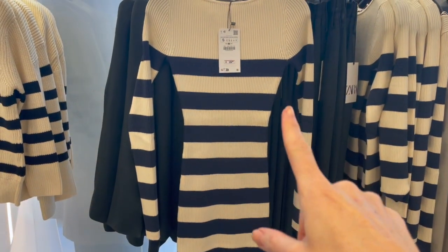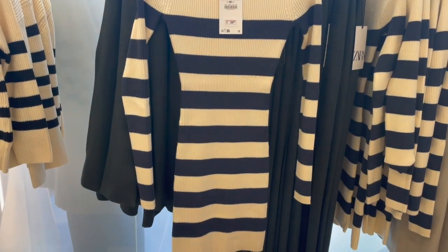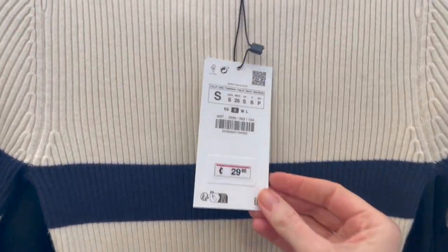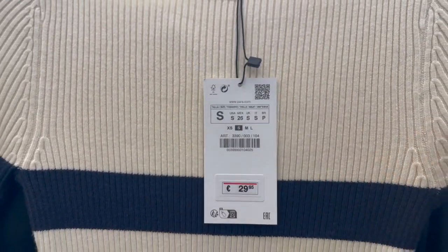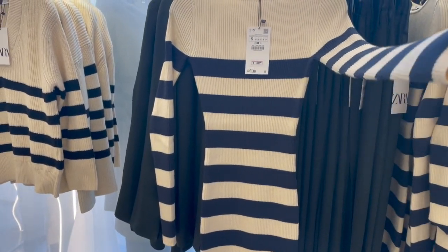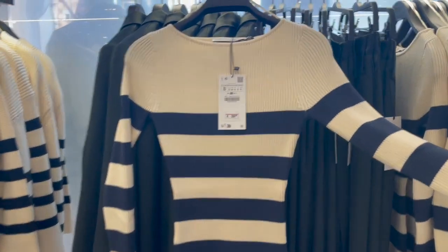A very cute dress here with stripes — love it. It's a ribbed optic and the price is 29.95 euro. Long sleeves, a little bit thicker fabric, so really nice for spring time.